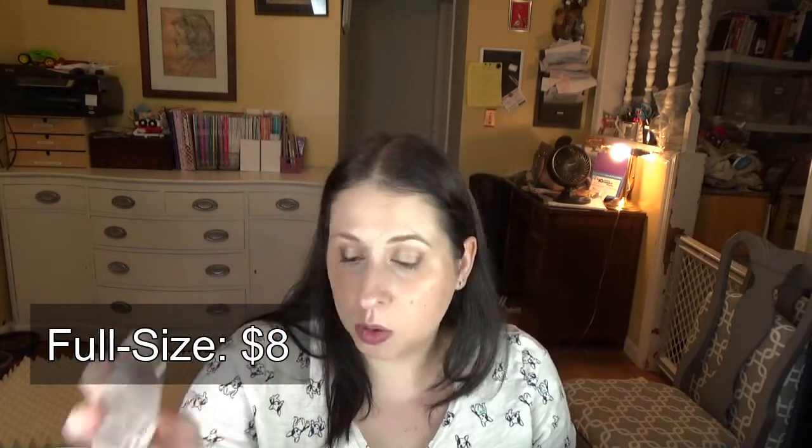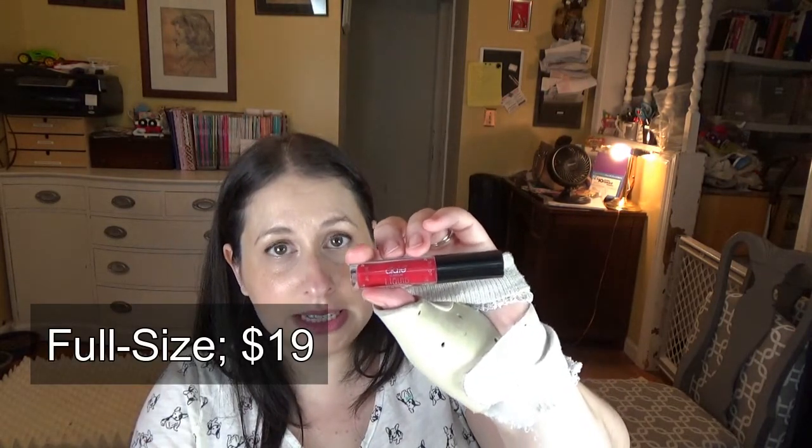Brow Food gave their clear enhancing brow gel. Essence put in their false lashes mascara. This is the Lumine Pure Arctic Mineral Water, which works like a micellar water — I tried that and it was good. This is the OGX Orchid Oil, which is a color protectant spray that you spray on your hair after it's dry. Marc Anthony gave this coconut clear dry shampoo, which I'm excited to try because it is clear.